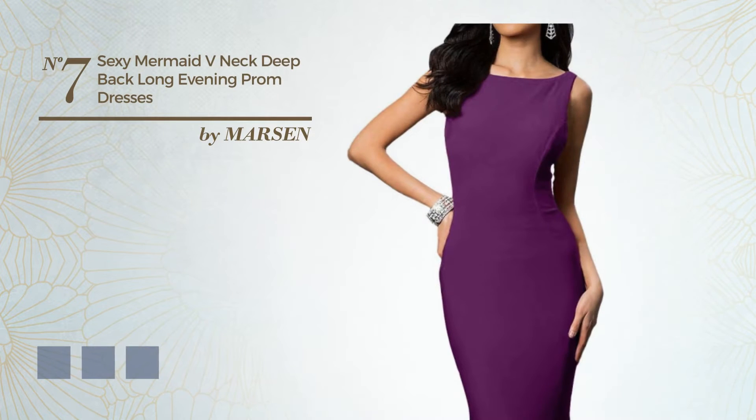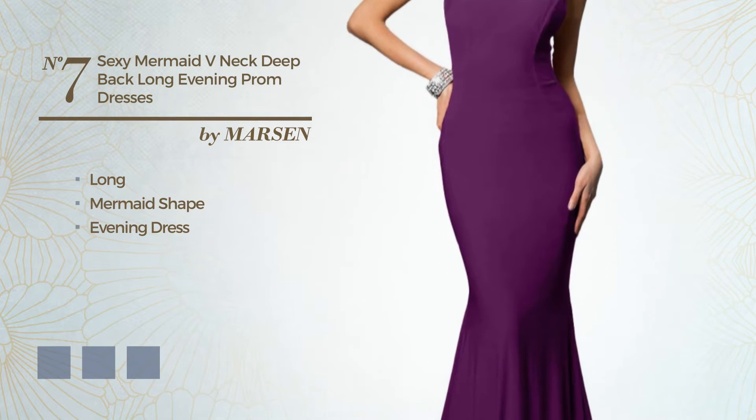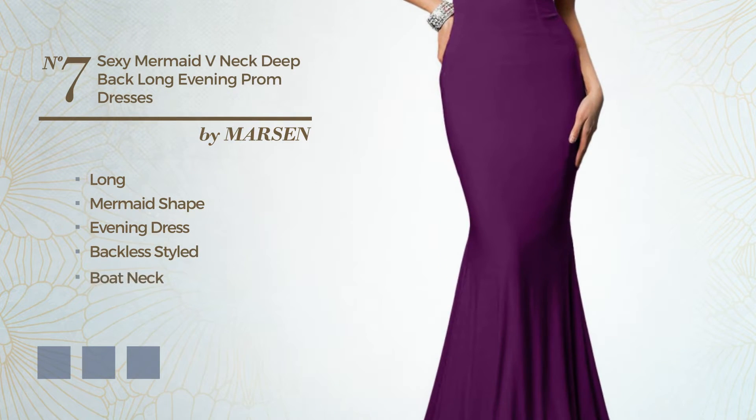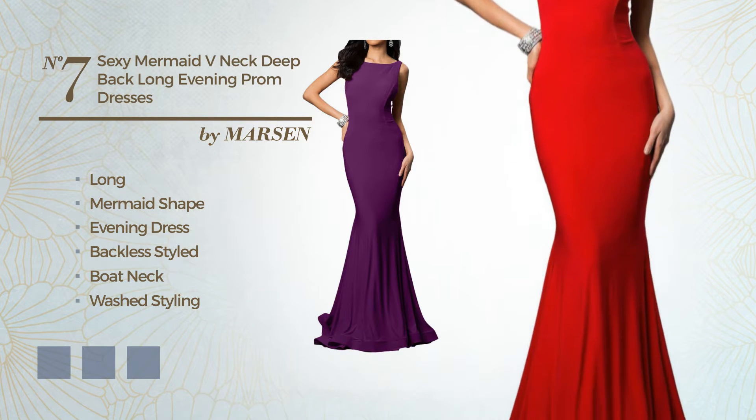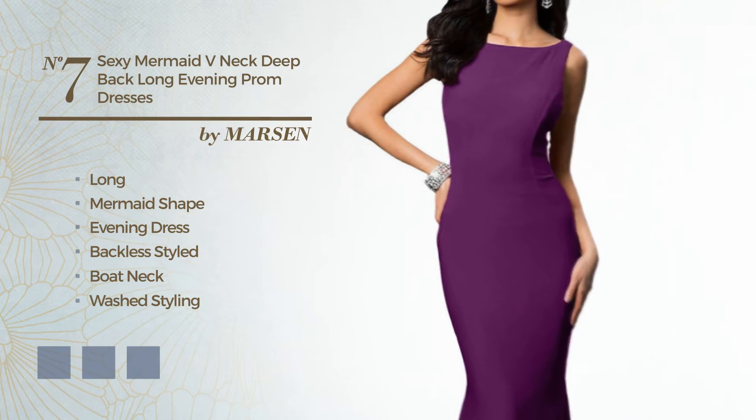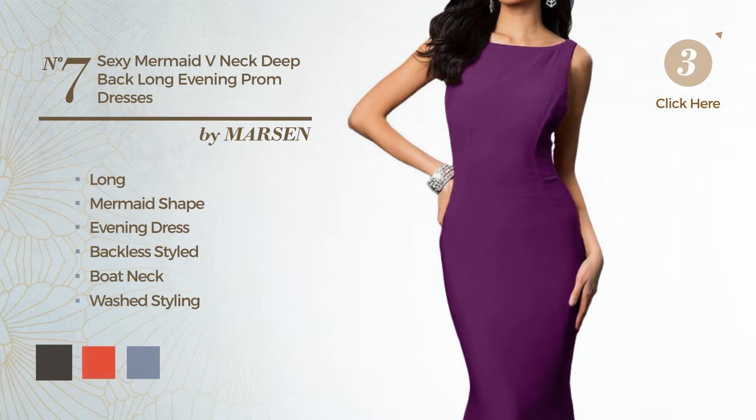Number 7. A Sexy Long Mermaid Evening Dress, featuring a backless style, boat neck, with a washed styling, produced with quickly drying polyester, accented with lace. Available color variations include black ink, CG red, and violet.